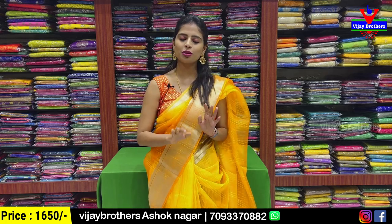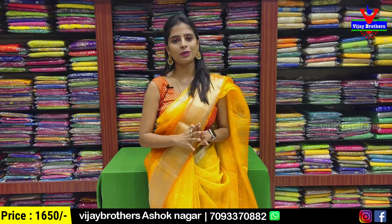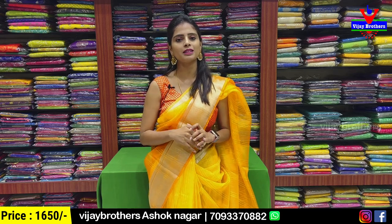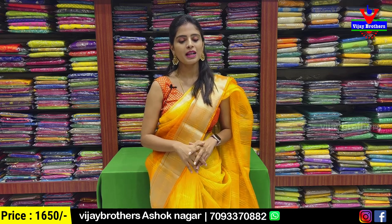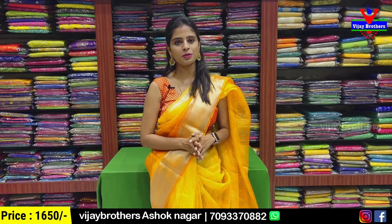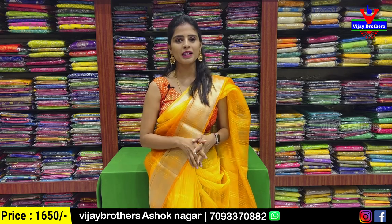It is a simple dress. To show you at night, it is a big dress as well. The price is ₹1650. You should also choose from multiple different colors in the same dress.